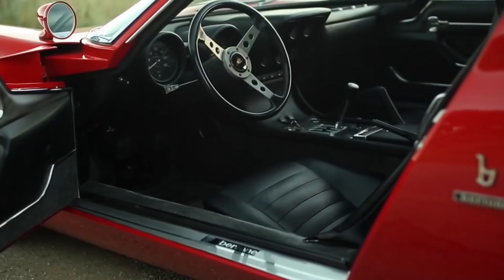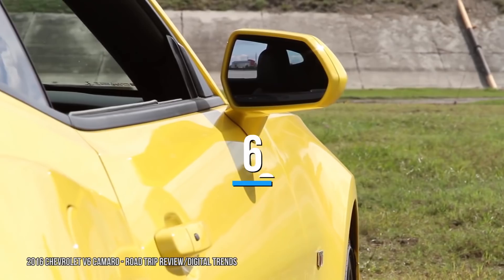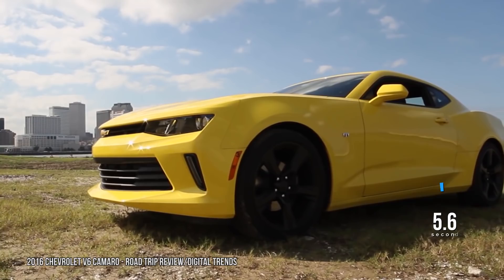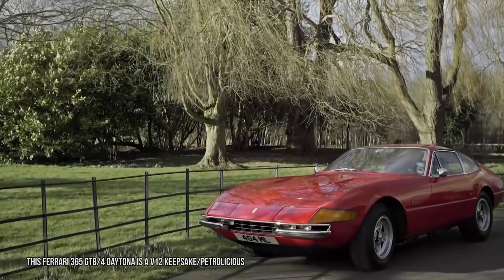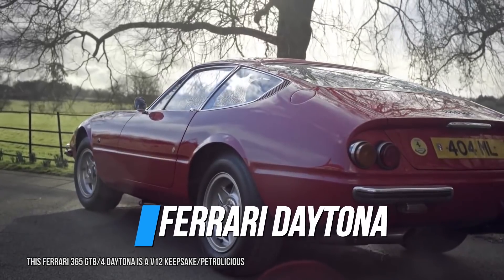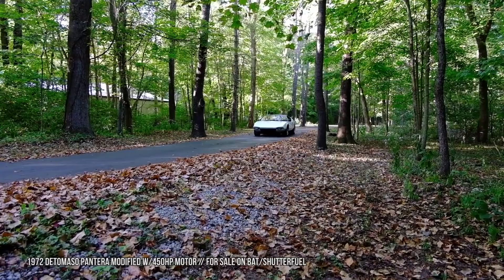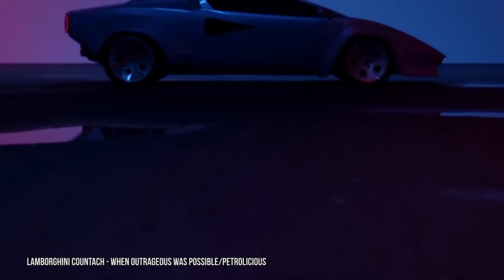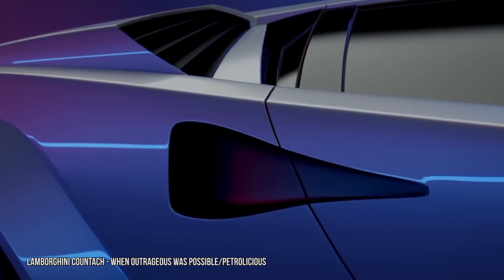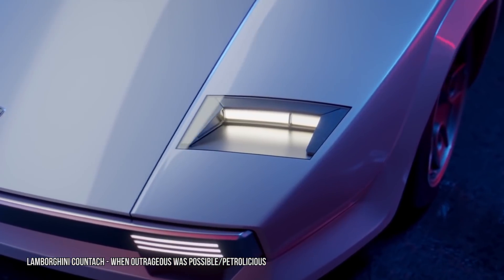But it was the completely bonkers Countach that solidified Lamborghini as the aspirational marque, with posters of the angular car with the wild doors lining every kid's wall in the 80s. By modern standards, the Countach doesn't sound that impressive, at least on paper — 60 mph took 5.6 seconds from a standstill, slower than a modern-day entry-level V6 Camaro. Even in its time, it wasn't able to top the Ferrari Daytona on top speed, and the Ford-engined Pantera would give the raging bull a run for its money. But nothing matched the crazy, over-the-top angular look of the Countach, including those scissor doors that were added so drivers could lean out the side to help park the car, since visibility was so poor.